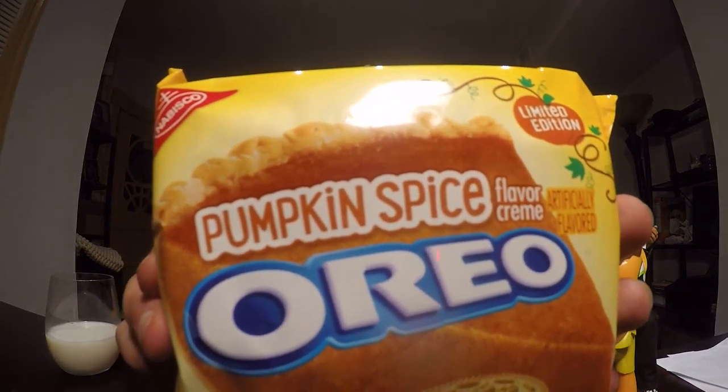Hey, this is John, welcome to another review. Today I'm going to be doing another Oreo cookie review. September is almost over, which means October, fall, and fall flavors. If there's one flavor that goes on everything in the fall, it's pumpkin spice. This is a limited time flavor from Nabisco — I think the only thing that's flavored is the cream filling.